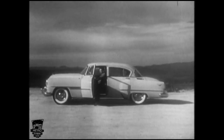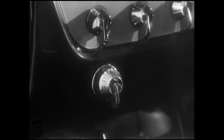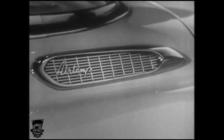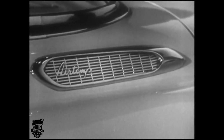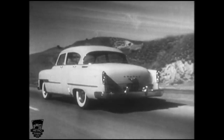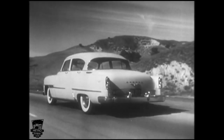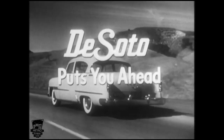How does this wonderful compact air conditioning work? The whole system is operated by one simple little switch on the dashboard. DeSoto air conditioning is available on most DeSoto models as extra equipment — just another one of the fine features and added conveniences that enable us to say and prove: DeSoto puts you ahead automatically.